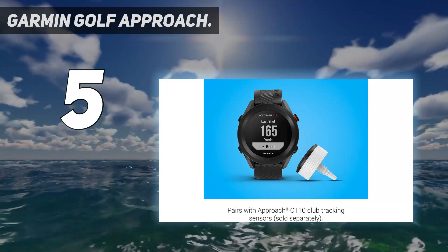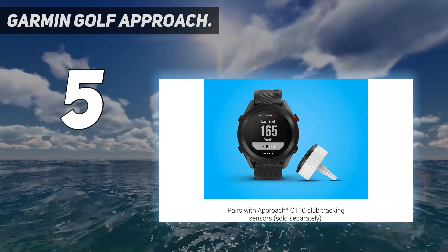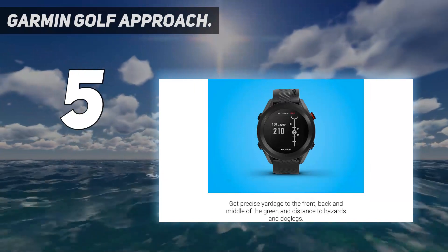Customers love the speed at which this golf GPS watch finds courses, its simplicity with 4 buttons, lightweight design, affordability, and unbeatable battery life.